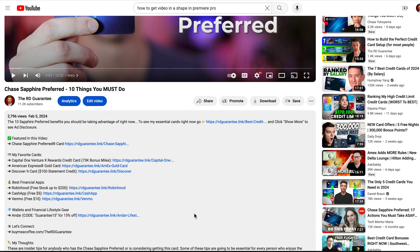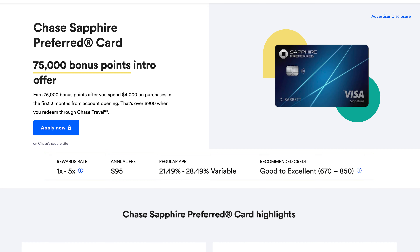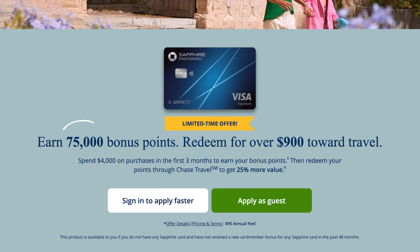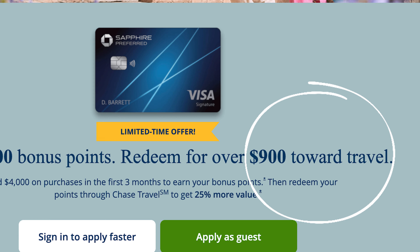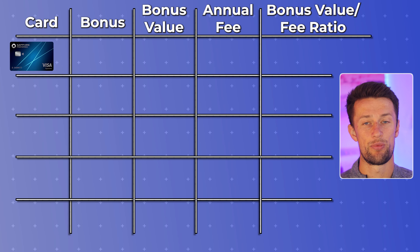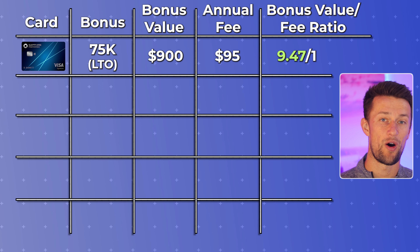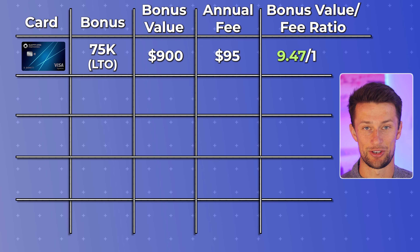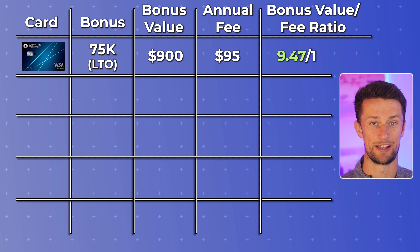If you're interested in this offer, you can look at the first link in the description, which will direct you to the 75,000 Ultimate Rewards point signup bonus offer. This offer is valued at $900 in travel, and with just a $95 annual fee on the Chase Sapphire Preferred, you're looking at a ratio of 9.47 to 1, meaning you could pay an annual fee almost nine and a half times on this card before you're in the negative compared to that first signup bonus.